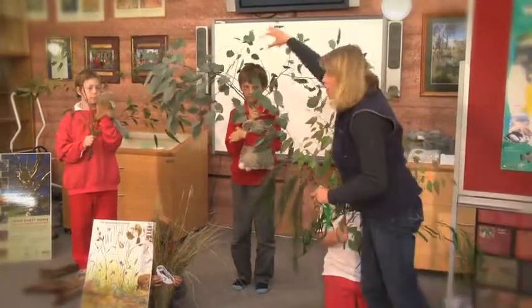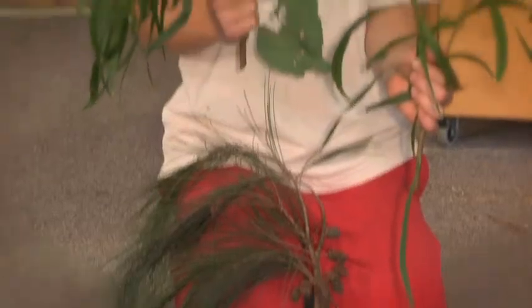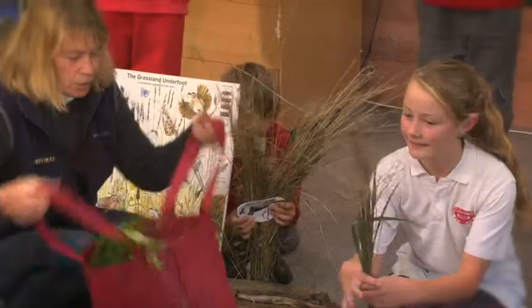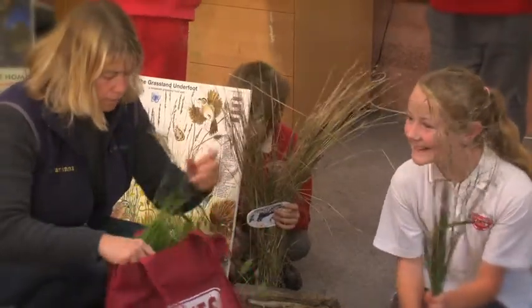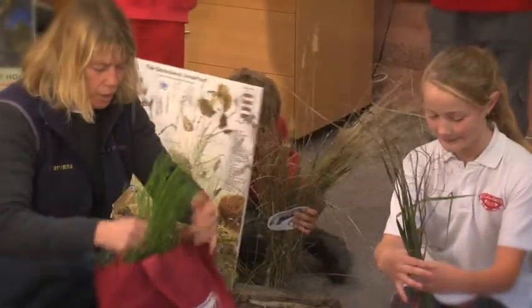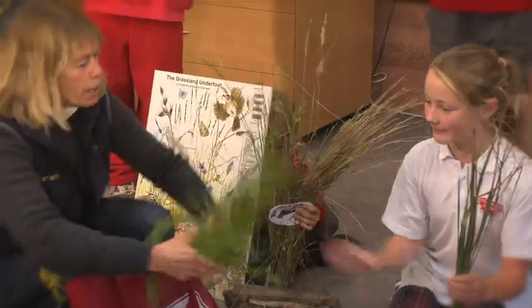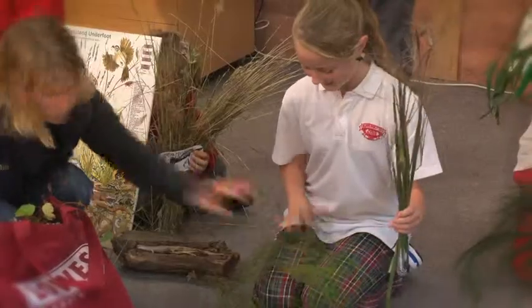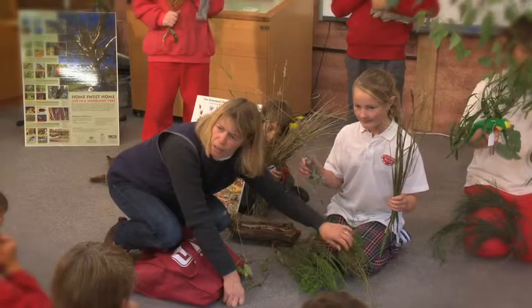Animals that don't like being up high in the trees might prefer to be down here. She's got some flax lily there, which is a great plant — it flowers and has little berry fruits on it. So we're getting a bit of diversity happening here. There's also a bit of mally bush pea which has little yellow flowers on it. There are lots of little low-growing plants that you probably don't even realise are there.